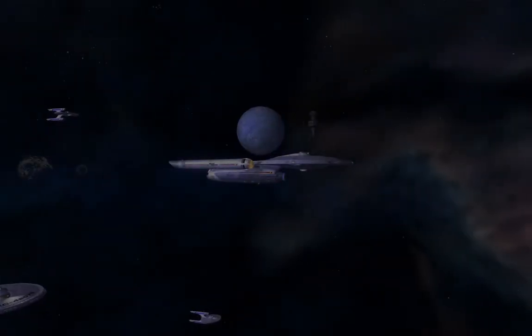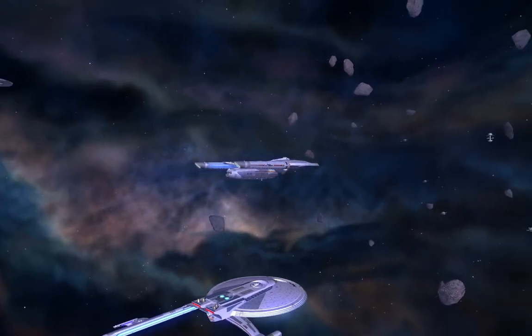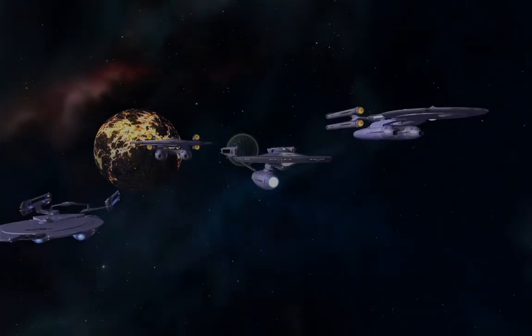Admiral Kirk, this is Captain Somerset. We're approaching the target area. Scans confirm the presence of the Solea near the station. My battle group is moving to intercept. We're right behind you, Somerset. Hold on.